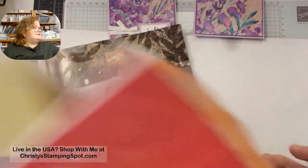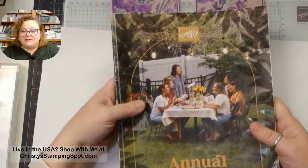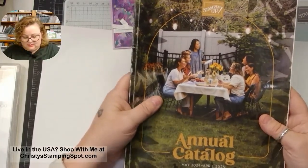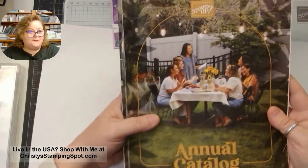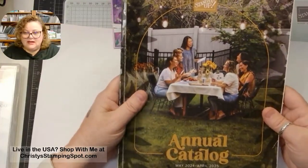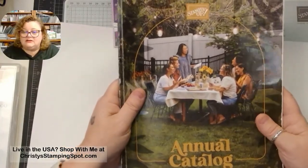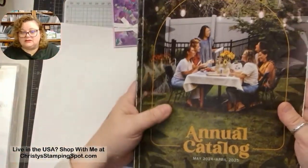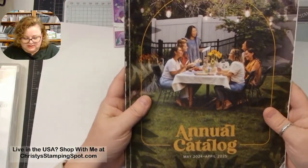Today is the last day to get that Paper Pumpkin. We're going to focus today on our new annual catalog — the May to April 2024-2025 annual catalog. Customers should be getting it this week or next week if you haven't gotten yours already. If you are a customer here in the United States and you don't have a demonstrator and you'd like to get your hands on one of these catalogs, I'll have my email in the description of this video and on my website.